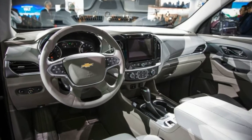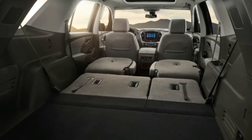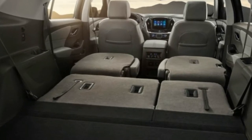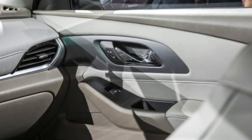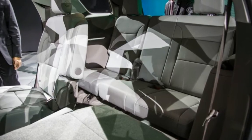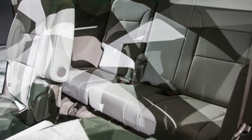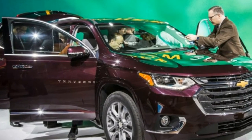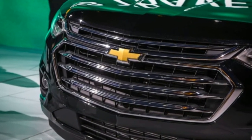The new Traverse is undiminished in size, with a wheelbase that's two inches longer than that of its predecessor and a full eight inches longer than the new Acadia's, though it still shares its basic architecture with the GMC. This pays dividends for passengers — Chevrolet claims that the new Traverse provides more headroom and legroom for second and third row riders, impressive considering that the outgoing Traverse already had one of the most spacious cabins in its class.